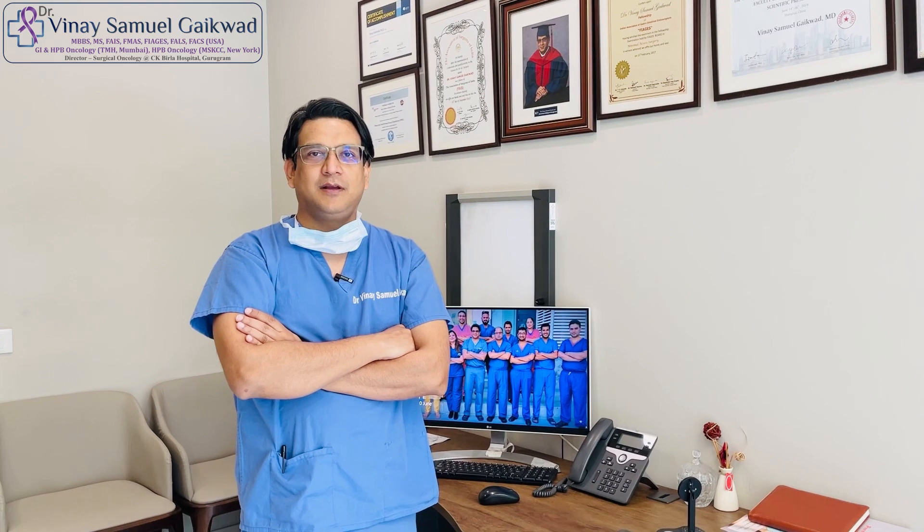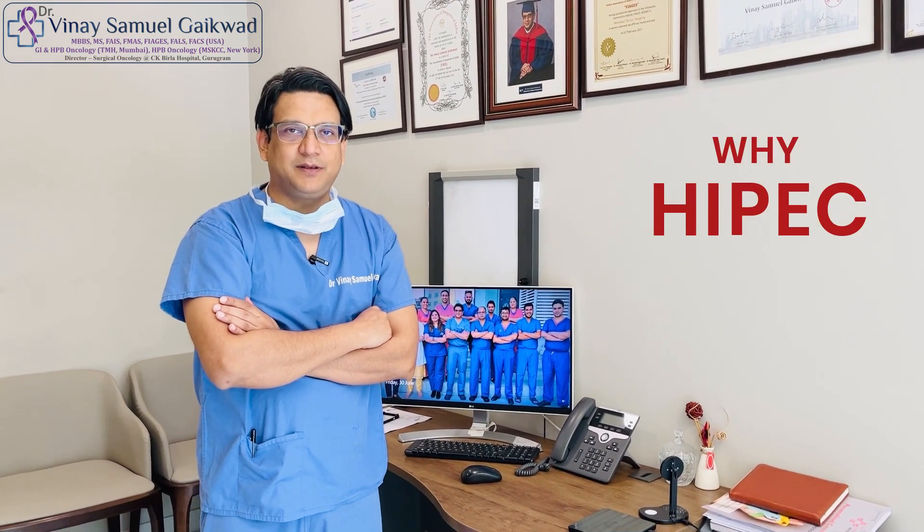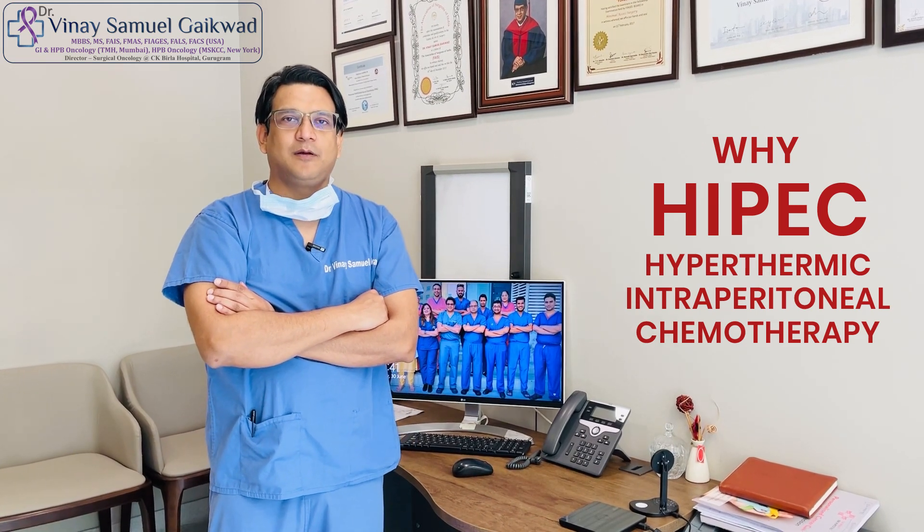This is Dr. Vinay Samuel Gaikwad, Director of Surgical Oncology at CK Billah Hospital in Gurgaon. And I want to talk to you about why HIPEC — that is H-I-P-E-C, Hyperthermic Intraperitoneal Chemotherapy — works.